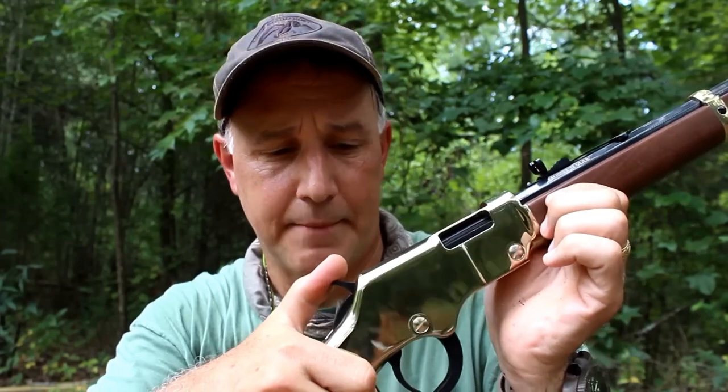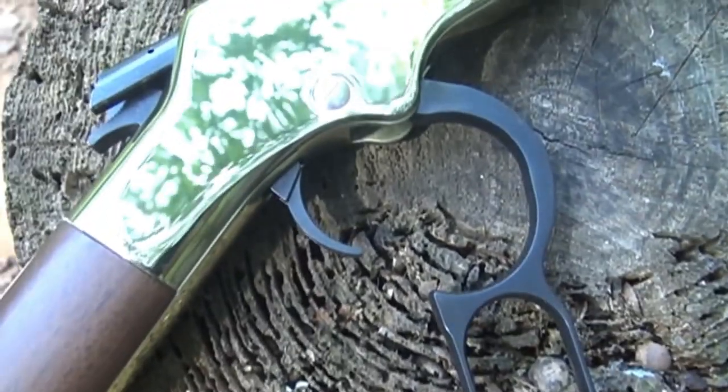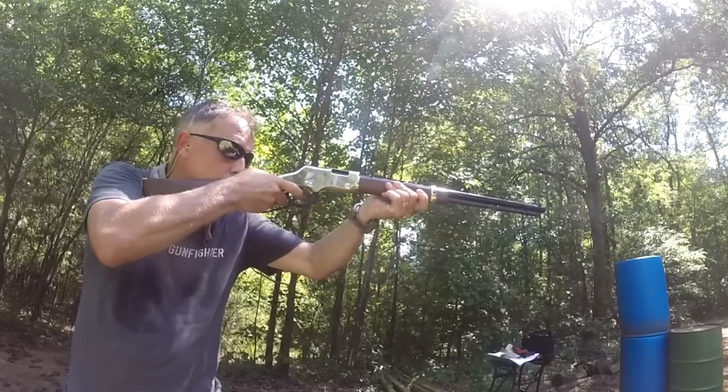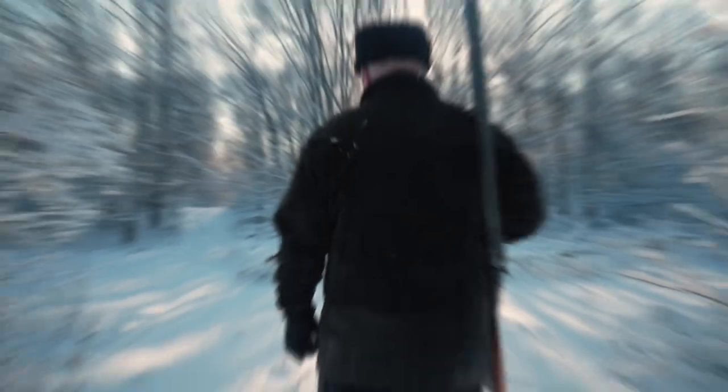The Henry Golden Boy is a highly reliable and accurate rifle ideal for hunting and target shooting. Its smooth lever-action, precision barrel, and beautiful design make it a joy to shoot, while its .22LR chambering makes it a versatile and affordable option. It is a classic rifle that has stood the test of time and continues to be a favorite among hunters and shooters.